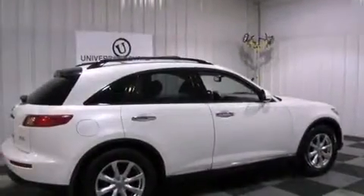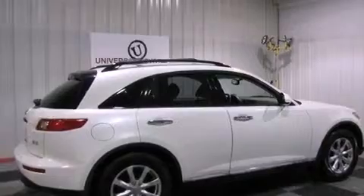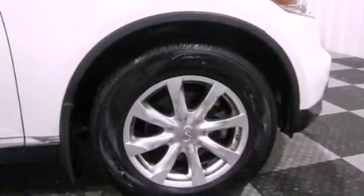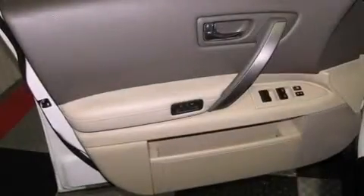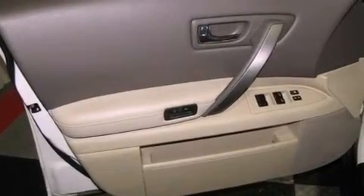The following features are also included: memory settings for the seat positions so you can recall your favorite alignments with the push of one button, dual power seats, cruise control, a CD player, leather seats, and variable valve timing.